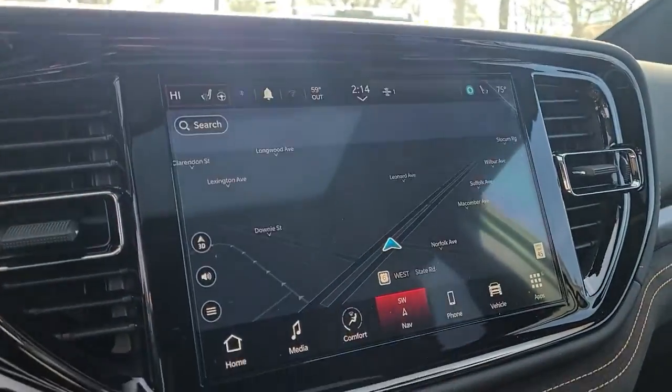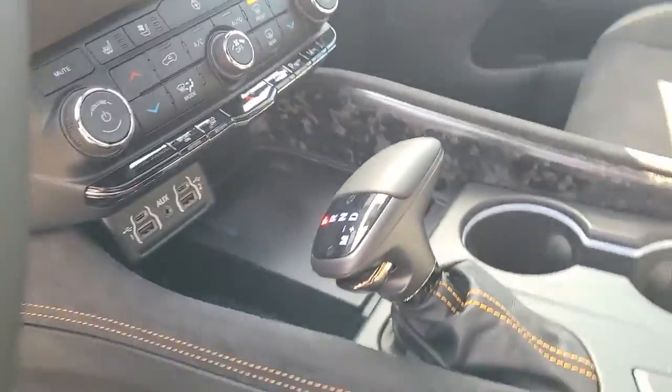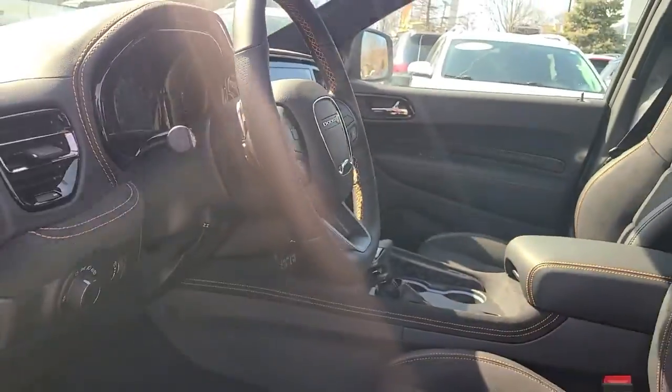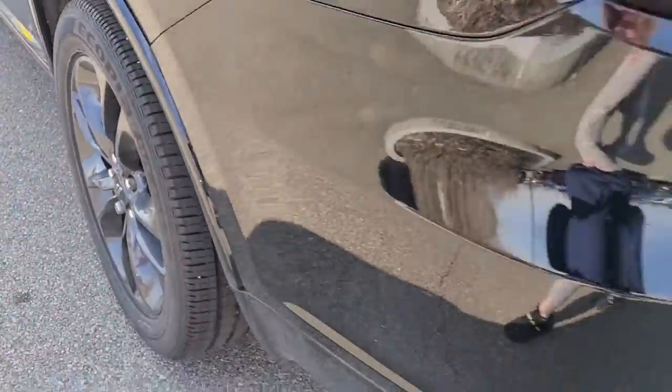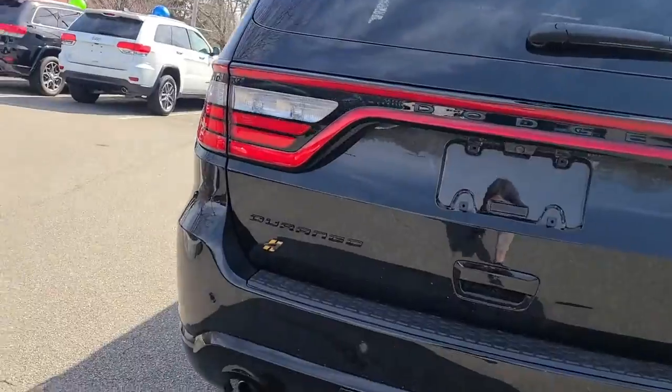The following are some of this vehicle's highlighted options: keyless entry, third-row seat, heated driver's seat, all-wheel drive, navigation system, backup camera, cooled driver's seat, remote engine start, heated mirrors, iPod and MP3 input.